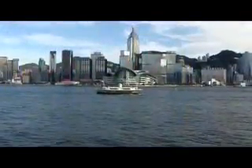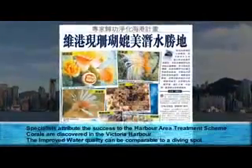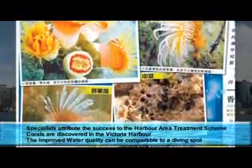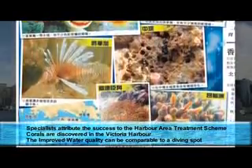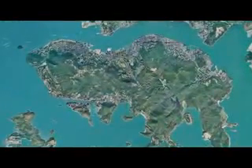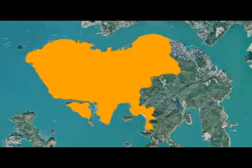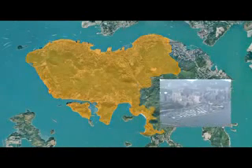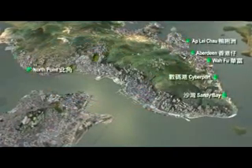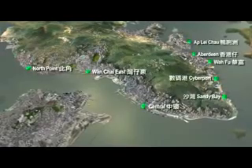The improvements in harbour water quality have been particularly marked in the eastern and central parts of the harbour, as the gradual return of quite fragile marine life is showing. These improvements will be further enhanced by Stage 2A, which will handle the remaining 25% or so of sewage from northern and southwestern Hong Kong Island. The eight preliminary treatment works on Hong Kong Island along the sewage catchment area will be upgraded.